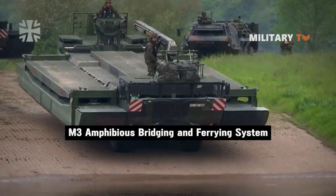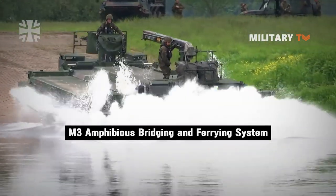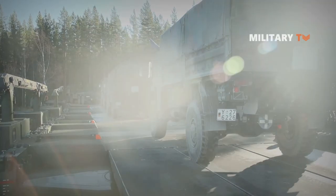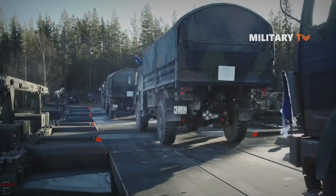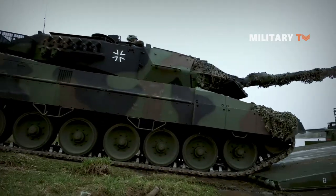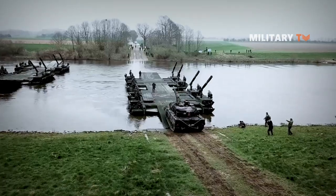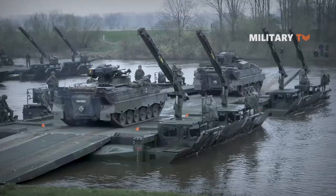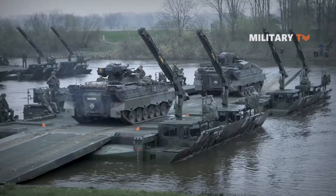The M3 amphibious bridging and ferrying system, also known as the M3 amphibious rig, is a self-propelled vehicle used for the projection of tanks and other vehicles across water obstacles. It is the world's most modern and fastest-to-deploy amphibious bridge and ferry system in terms of loading capacity, assembly time, cross-country, and in-water maneuverability.